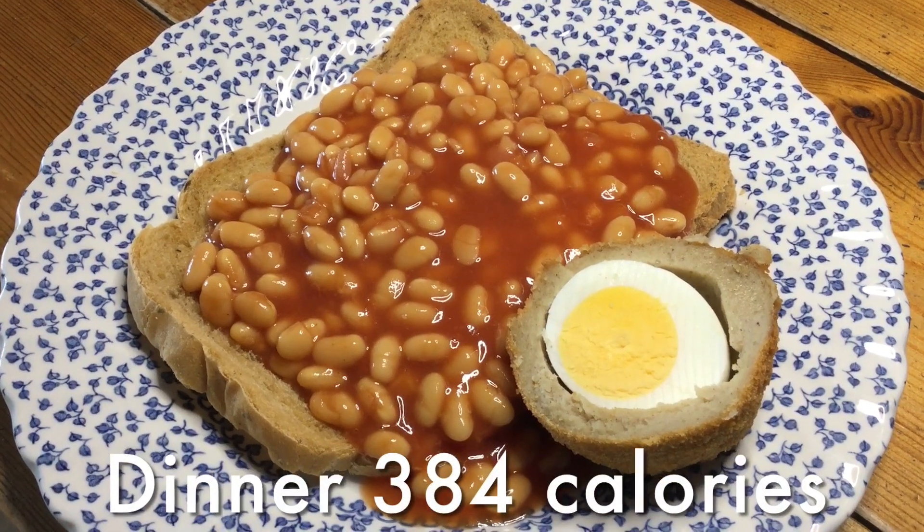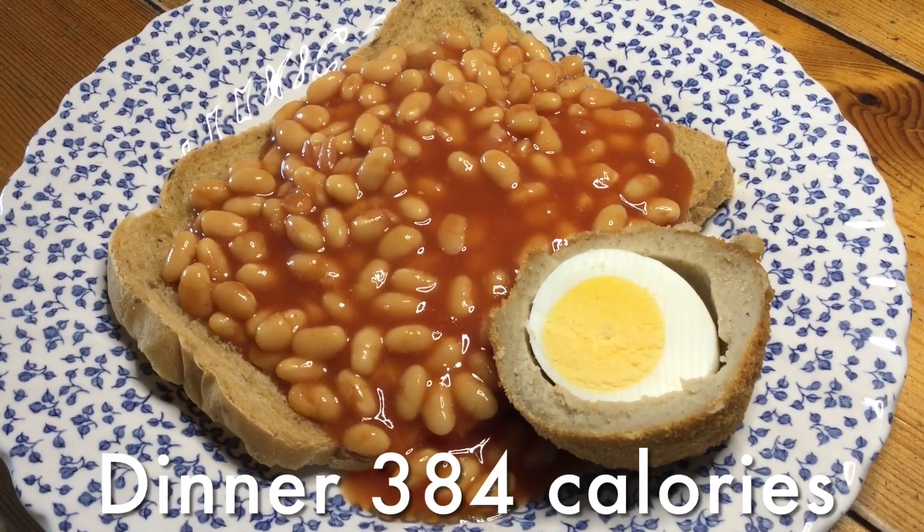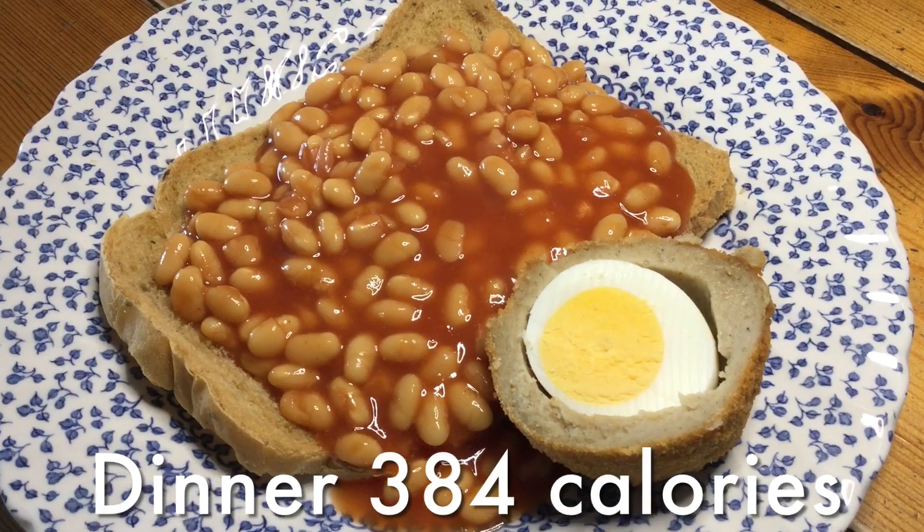It's been a struggle today but I think I managed to rein it back. Yesterday I did go over calories because we went out to the cinema to watch Top Gun — it was really good, took me back to the 80s! For dinner tonight I've got beans on toast and half a scotch egg, so I have gone over calories today, but hey ho — tomorrow's a new day. I hope everyone is doing well on their weight loss journey, keep going, we can do this. Thanks so much for watching, bye!